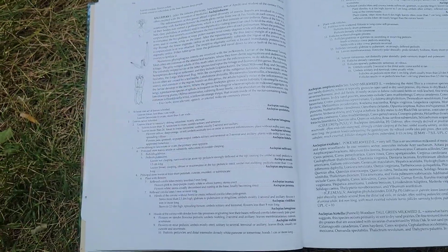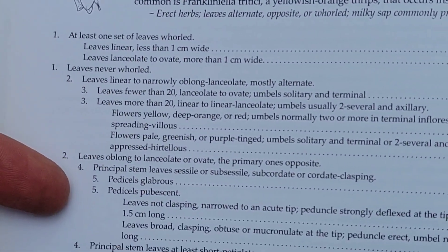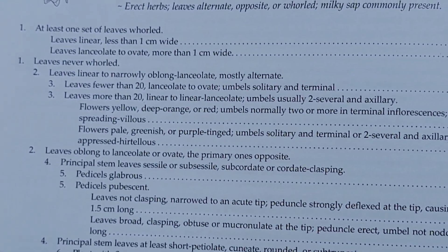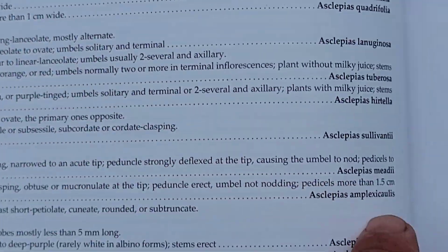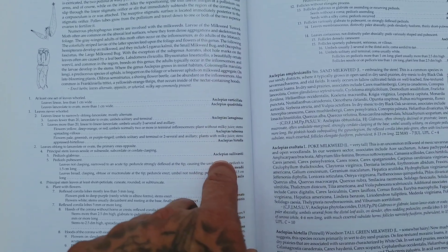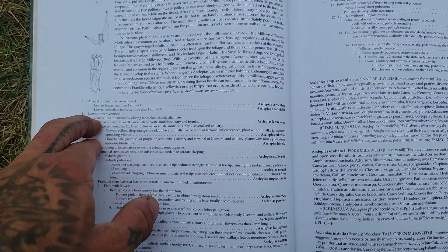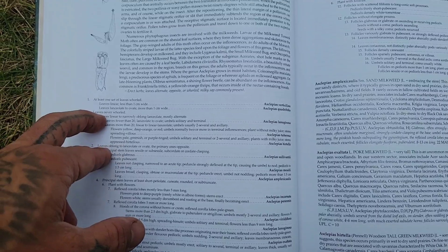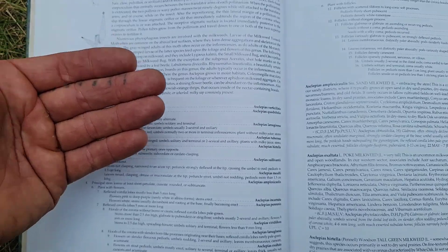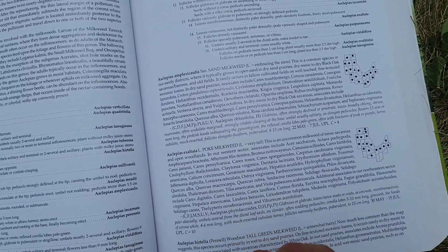This is how you learn botany, if you care enough to go deeper — which I do, because it's a nice reprieve from all the ugly bullshit in the world. You just keep going down the choose-your-own-adventure path. Something I've done many times: if I want to learn the difference between two species — say Asclepias hirtella and Asclepias sullivantii — I start with both and follow them back to find the fork in the road where they split.